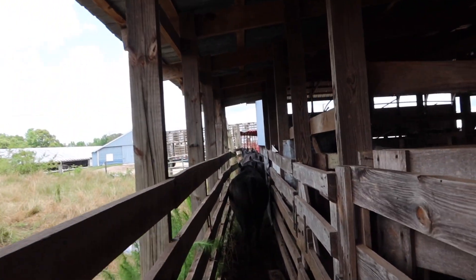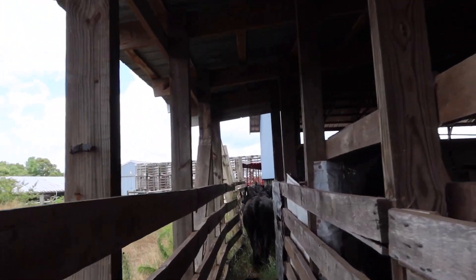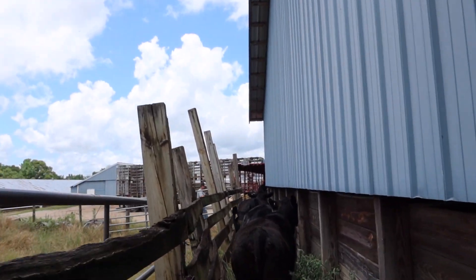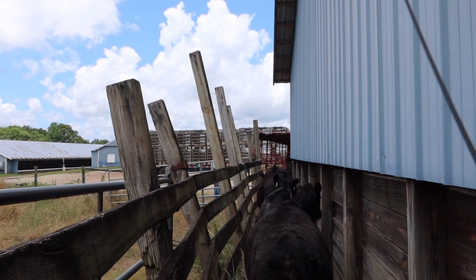So Ben is manning the trailer back here because the gate's about a foot from hitting — we've got a chicken trailer in the way.